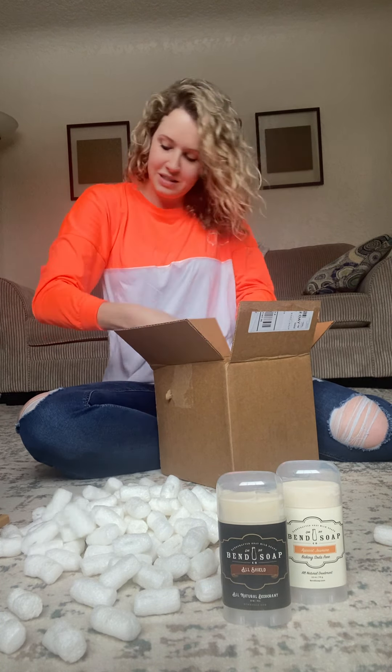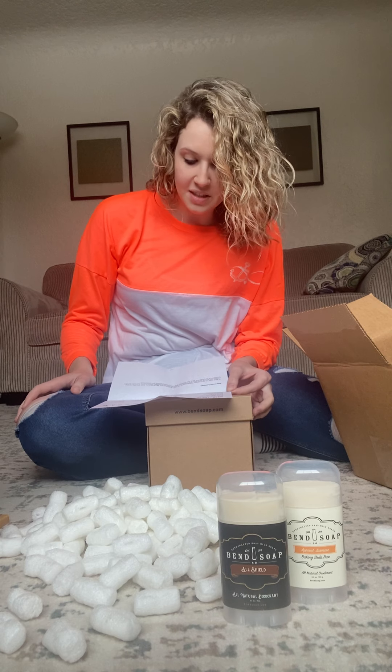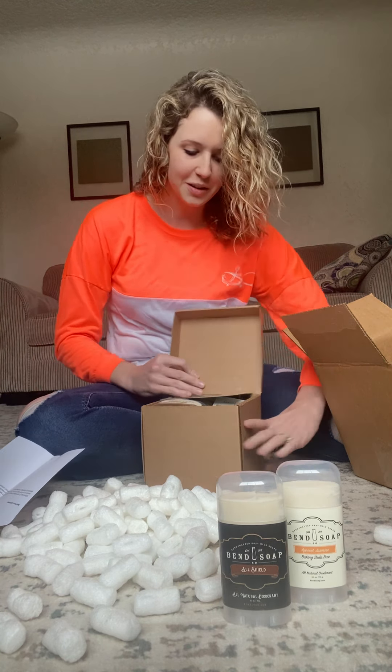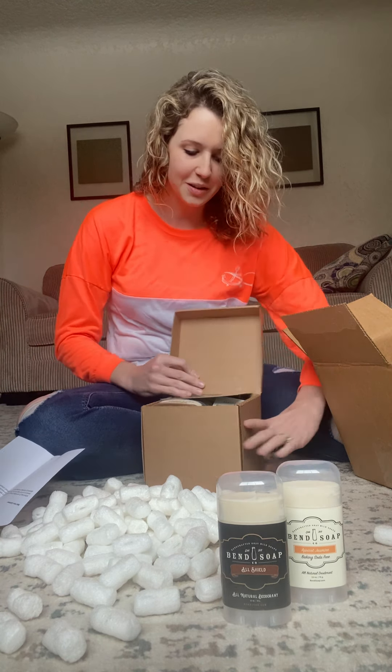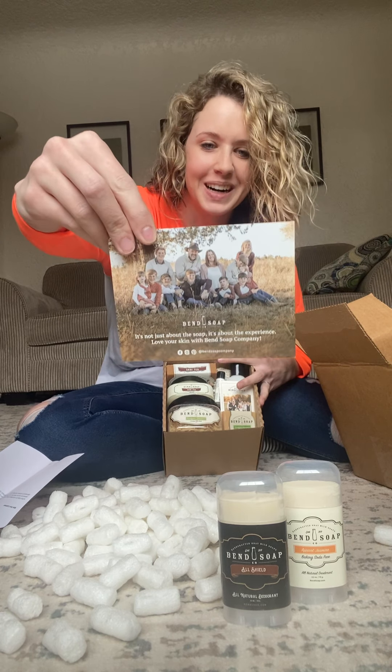For the grand reveal — this one is actually a gift set. I decided to get a gift set because usually you get a little bit more bang for your buck and you get to try a lot more things. So this time I got the deluxe gift set, and oh, look how cute this is — this is a picture of their family.